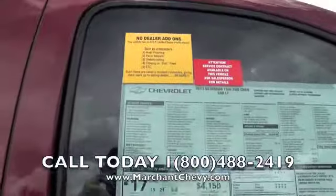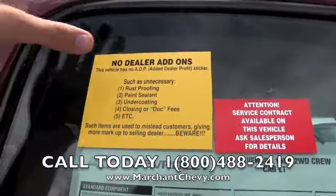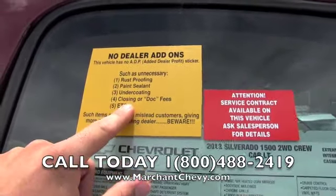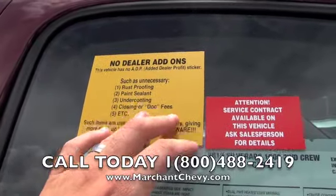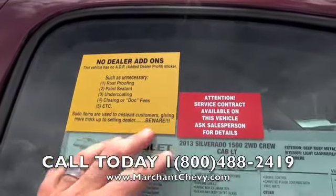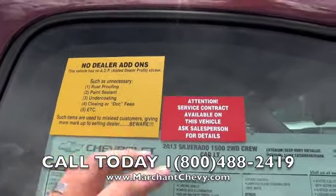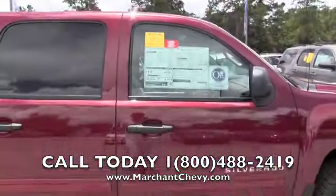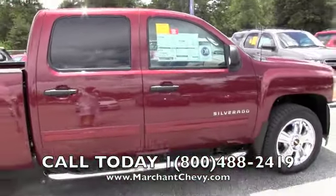No dealer add-ons such as rust-proofing, paint sealant, undercoating, closing, or dock fees — let's repeat that: no dealer admin fees, closing, or dock fees. Such items are used to mislead customers by adding more markup. Dealer beware. You're looking at the 2013 Silverado 1500 — it's a two-wheel drive crew cab with the LT package.